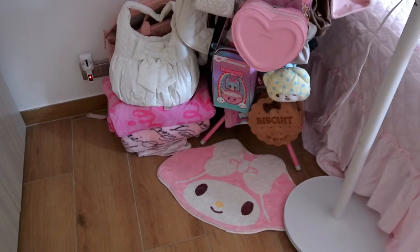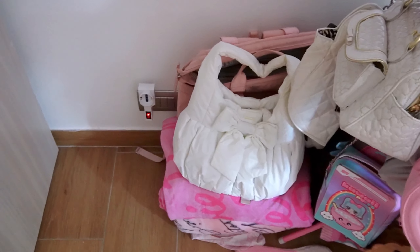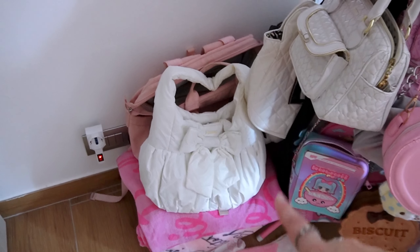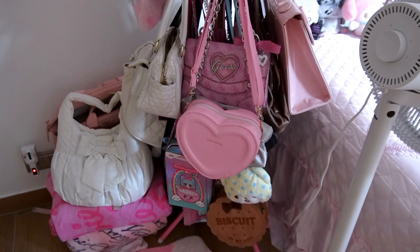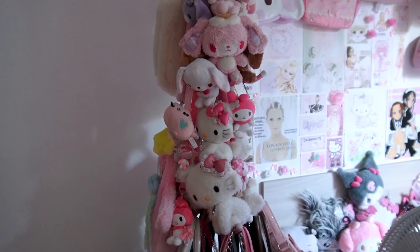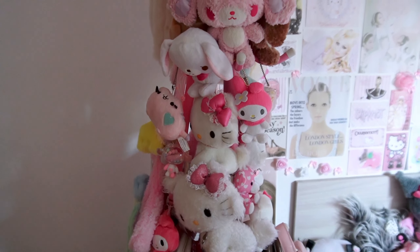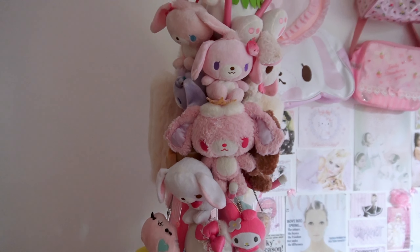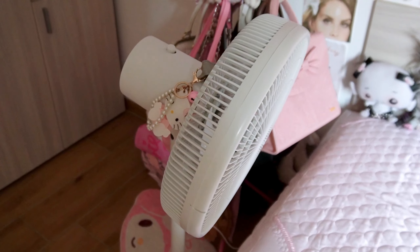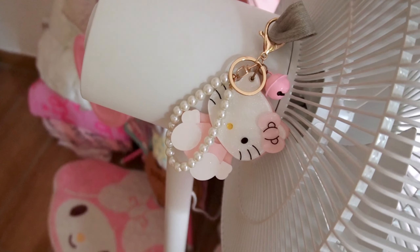Moving into the main area of my room, I have this little My Melody carpet, some blankets in the corner, and on top of those blankets I have some bags — a pink backpack and a white bow bag, which are my most used bags. Moving up, this is my purse, bag, slash stuffed animal tree, which is one of the cutest things in my room. I went to a dollar store and used zip ties to keep them up. I also have my fan here, great for hot Italian summers, with a little Hello Kitty keychain attached to it.